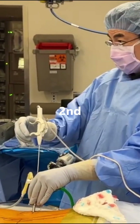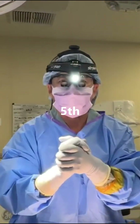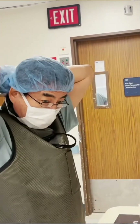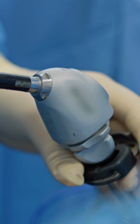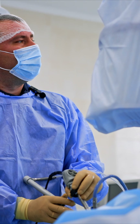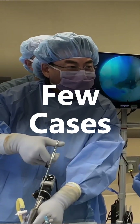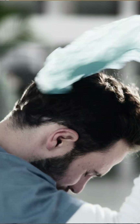But if the first case goes well, and the second, and the third, and the fourth, and the fifth — but maybe the sixth case does not go well — then they will probably not give up and continue on. So if we want surgeons not only to try endoscopic spine surgery but to adopt it into their everyday clinical practice, then we need to make the first few cases go well. Otherwise, they will give up.